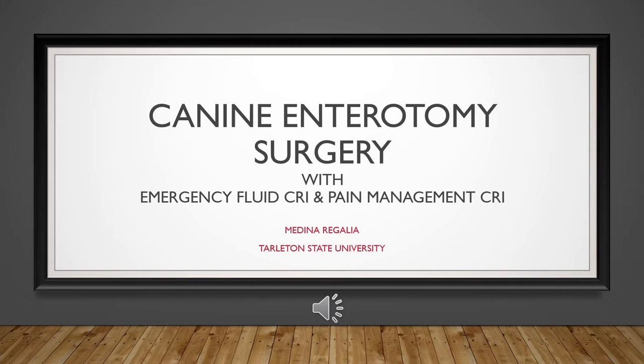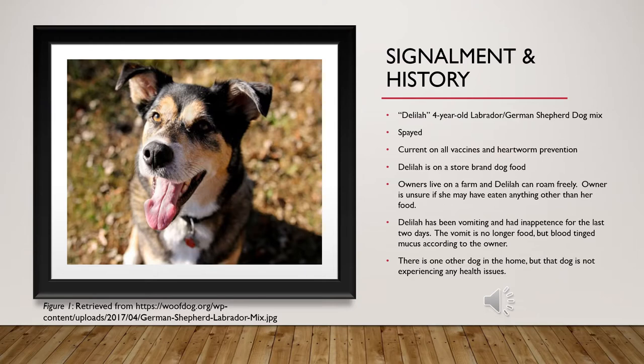Signalment and history: Delilah is a spayed four-year-old mixed breed dog. Her owner states she is on a store-brand dog food but does have the ability to run freely on their farm. Their other dog is not experiencing any symptoms, but Delilah has been vomiting and experiencing inappetence for at least two days. The owner noted that her vomit no longer contains food but is blood-tinged. She is current on all vaccinations and flea and heartworm prevention.